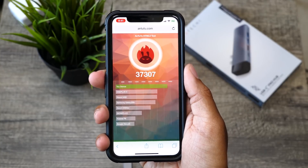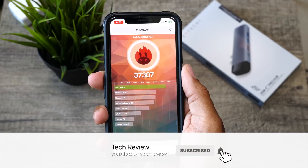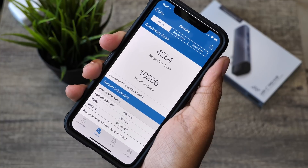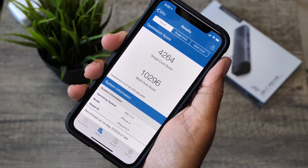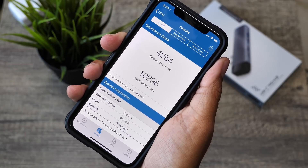First thing is first, you are really going to want to see the performance boost that Beta 5 gives to iOS 11.4, specifically on the iPhone X. In Geekbench, we scored a 4,264 on the single core and a 10,296 on the multi-core.